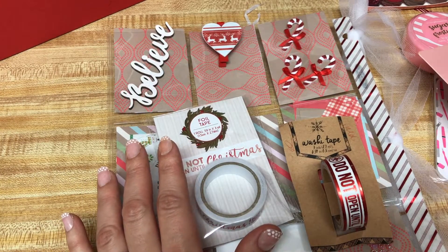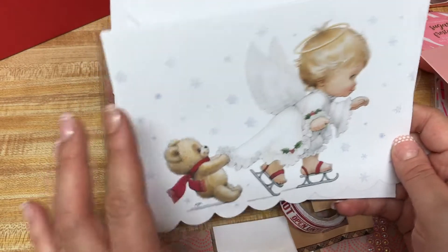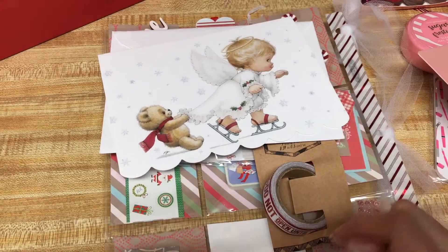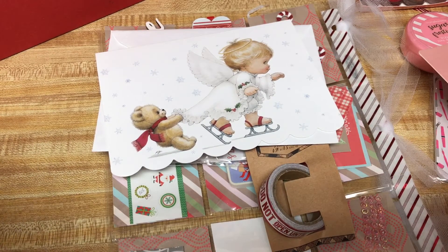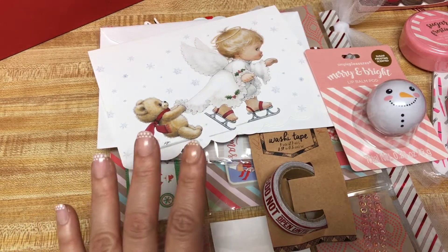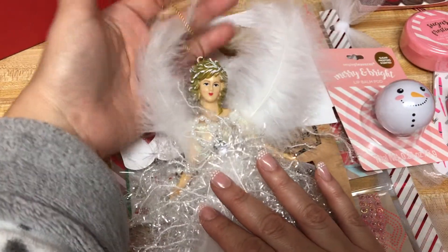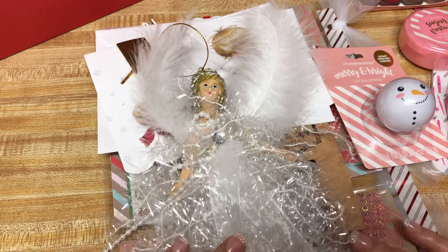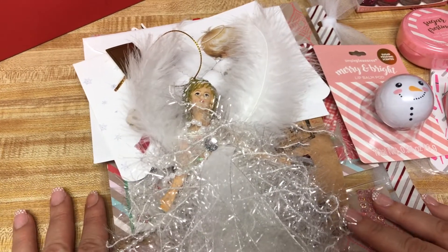I truly, truly appreciate everything. You didn't have to send me anything in this card — how gorgeous. I'm going to put this up along with my other Christmas cards. Thank you so much, Barbara. I'm going to be shipping yours out this week. I will keep you posted and send you a tracking so you have a heads up. I truly appreciate your friendship. And this ornament — I cannot wait to stick her on my Christmas tree after I'm done recording. Thank you everyone who stopped by and took the time to watch this video. I'll check you guys on the next one. Bye.